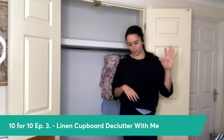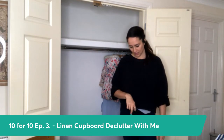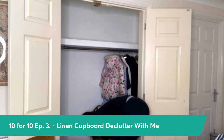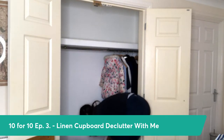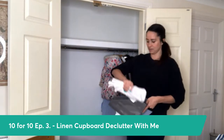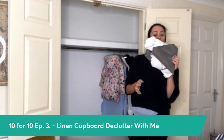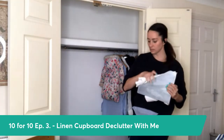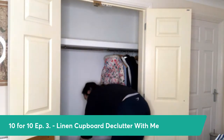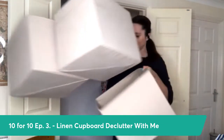Everything is now grouped — duvets and fitted sheets together, pillowcases together, beach towels together, spare towels, bath mats, hand towels. I've gained all these empty IKEA cube boxes from clearing out the old system.